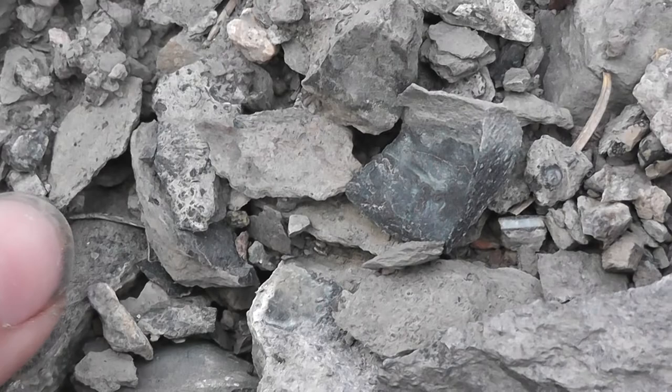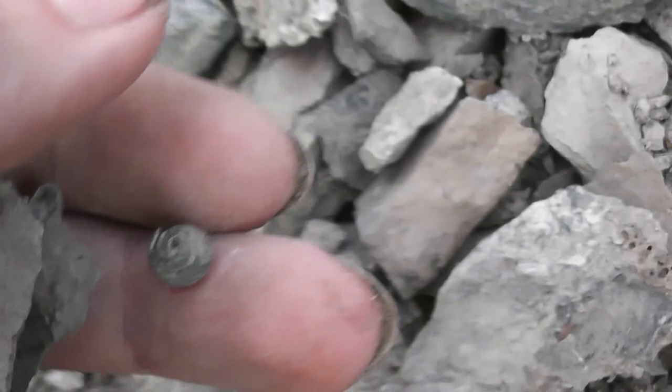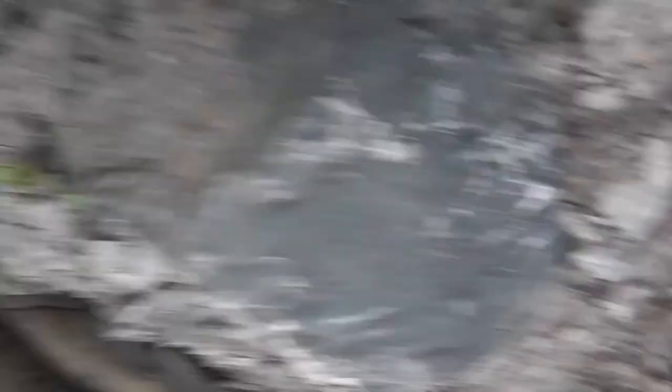I did eyeball this gastropod. Bingo — there we go, a tiny little spiral one. They come in different shapes and sizes at this site. And... I dropped it. I'm gonna have to go back down.